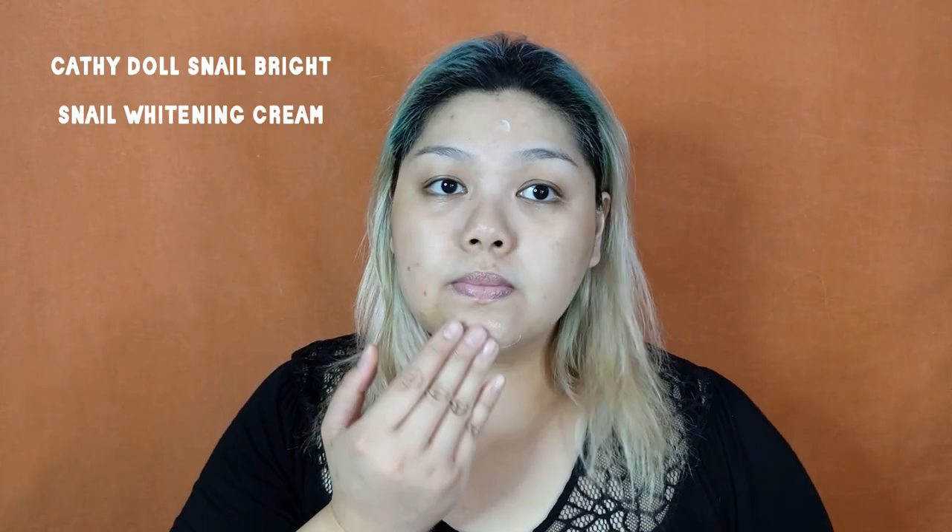Skincare is very important because you're using your face as your canvas. So make sure that before you put any makeup on your face, you have to prep your skin. I'm currently using the Cathie Del Snail Bright Snail Whitening Cream. I love this product so much because it's really moisturizing on the skin, but it's non-greasy and it's easily absorbed by the skin, and it brightens up my face.